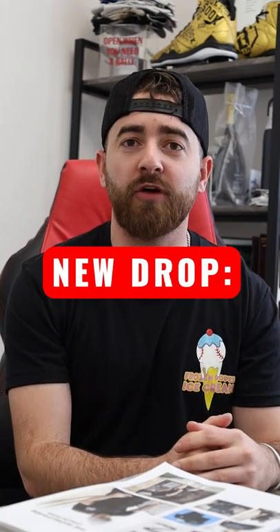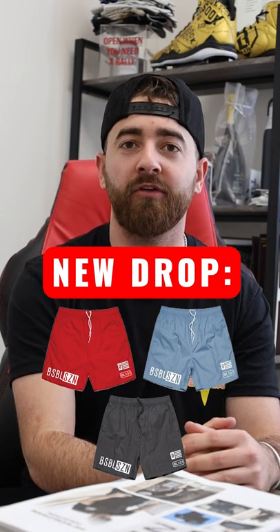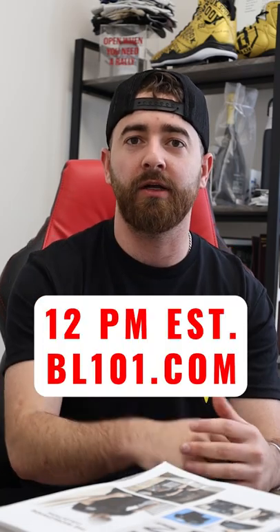This Friday we've got a great drop coming for you guys. Our best-selling design, the baseball season, is coming in three new colors of a bathing suit — red, blue, and black. Make sure you guys set those alarms for 12 p.m. Eastern at bl101.com.